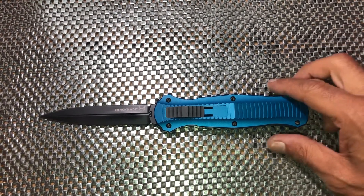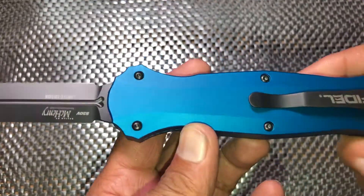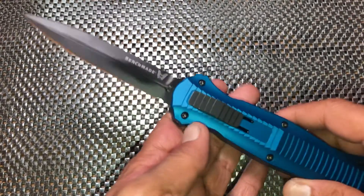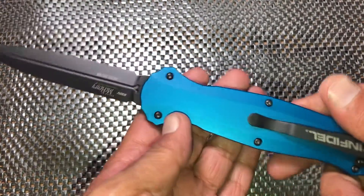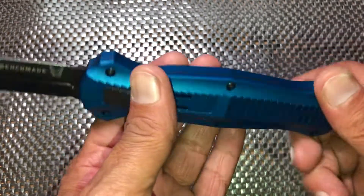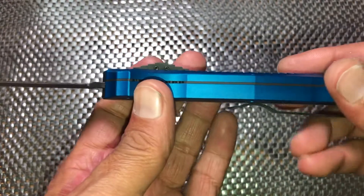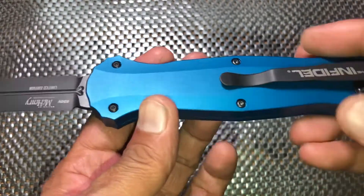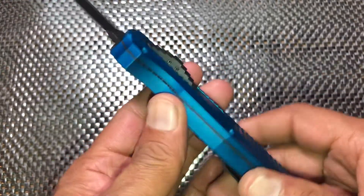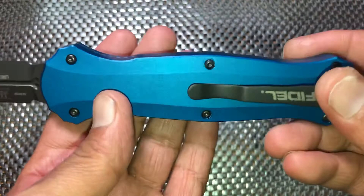What's up everybody, it's Titanium Addiction here, and today I have something pretty special from Benchmade. We have an Infidel — this is the 3300 BK-2001, one of the unlimited limiteds, meaning it will be produced for one calendar year and after that, good luck.